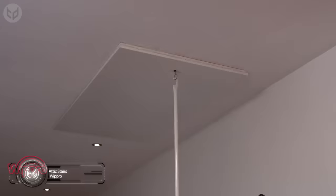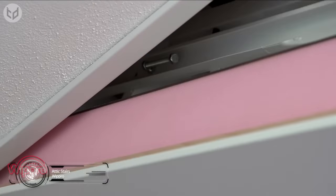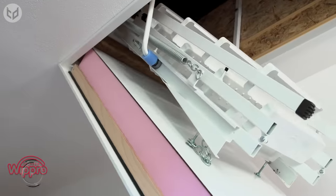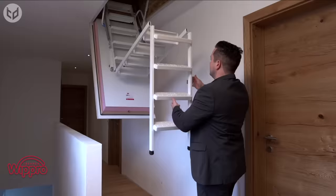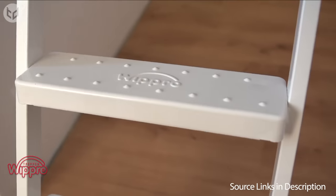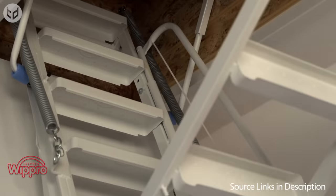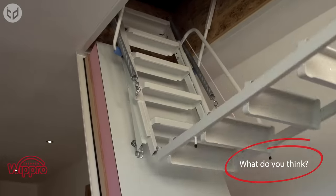Lastly, we have the Wipro attic stairs. Usually, attics are very weird locations in the house, but that doesn't mean they have to stay that way. These stairs can change the whole look of your house from boring to modern in just a few seconds. With a simple pull, these stairs open up and stand up vertically at the perfect angle. Moreover, they're stable enough for you to climb on them without any balance issues. Thanks to their sophisticated mechanism, they close and open without a sound.